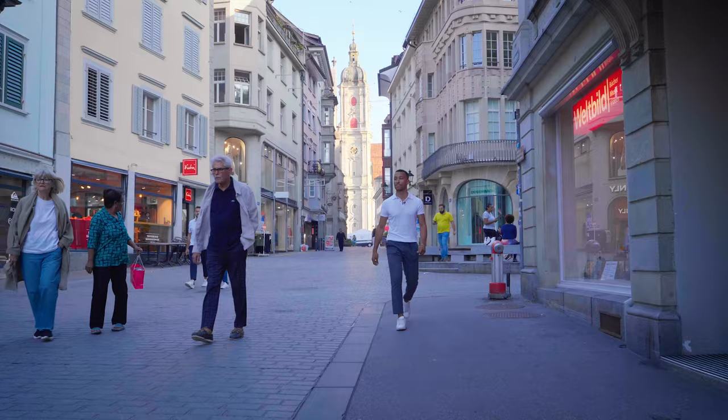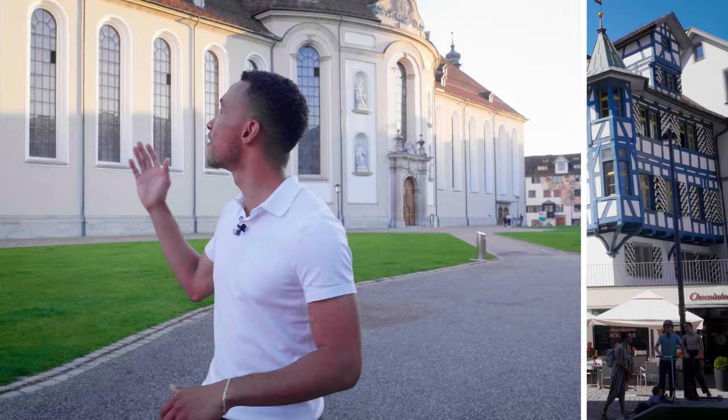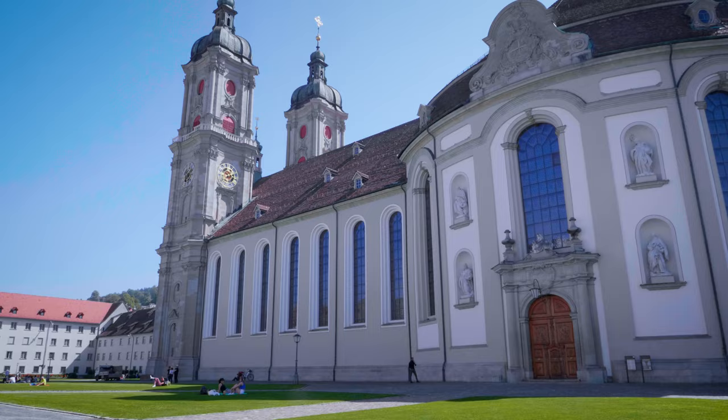Starting in St. Gallen is such a privilege. It's surrounded by a beautiful city, beautiful landscapes and nature, soaked in history. Here behind me you have the famous cathedral with one of the oldest and richest libraries worldwide, dating back to the year 700. But there's also an excellent transportation system — and being honest, everything is within walkable distance.